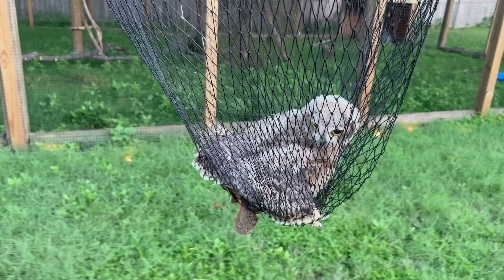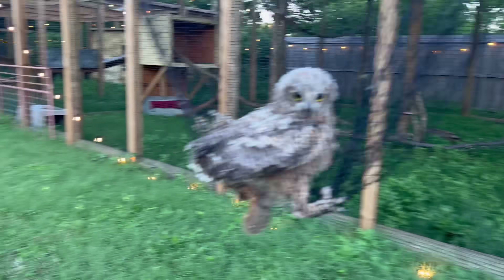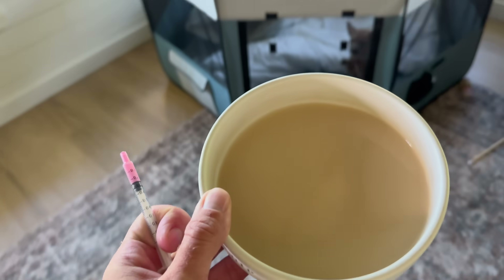The important thing now is for these guys to practice flying, which they couldn't do as well in the smaller space. All right, everybody, good morning again.